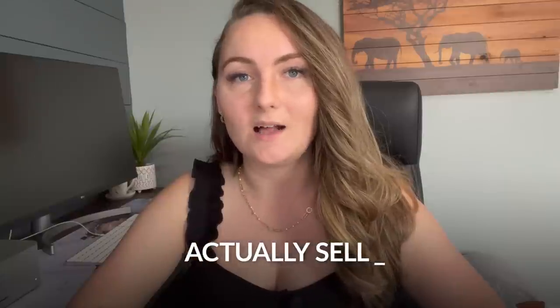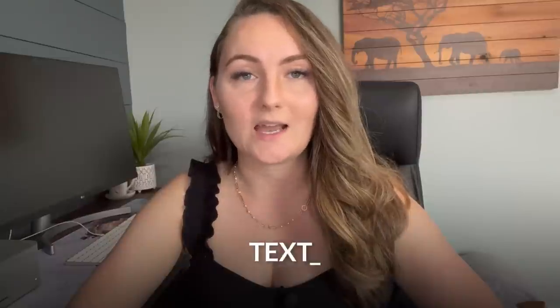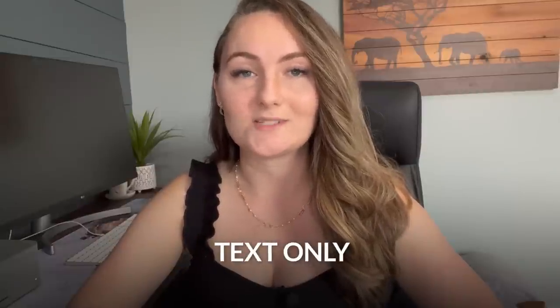I got some pushback in the comments asking whether simple text-based designs actually sell well on Etsy. While I've had a ton of success with text-based designs, I don't want you to just take my word for it. Every decision you make for your business should be based on data, not just what someone tells you. So I'm going to show you a few designs that are current bestsellers on Etsy right now that are text-only, and you can decide for yourself.